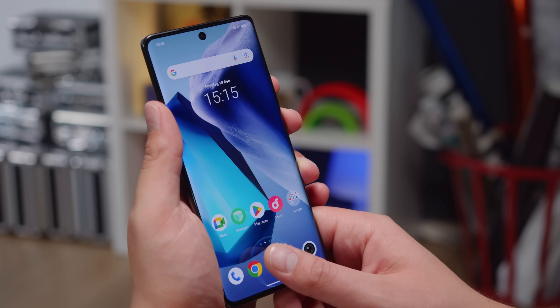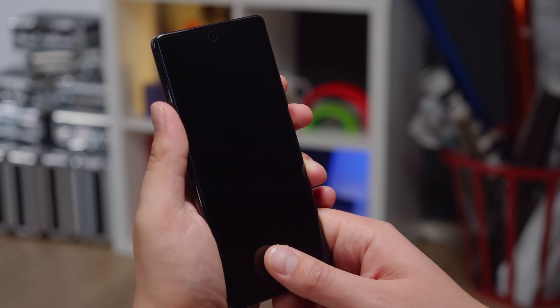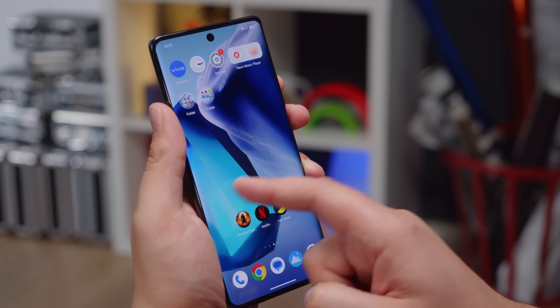You can wake up and unlock the phone using the optical under-display fingerprint reader. It's speedy and reliable, but we wish the placement of the reader was a bit higher up. The Vivo X100 Pro can come with 256GB, 512GB, or 1TB of UFS 4.0 storage.